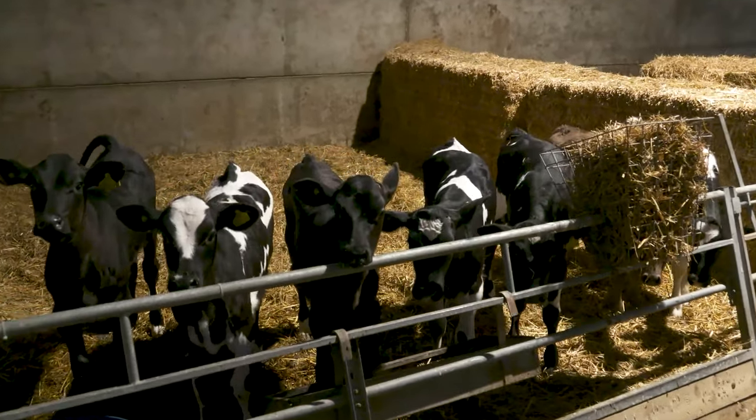Corn is given ad-lib from day one — always cleaned and fresh, topped up twice a day. It's important to develop the rumen and increase growth rates from an early age. We see calves as early as day seven start munching through the corn. When calves are born — bull or heifer — they're all treated the same: we weigh them, record that information, dip their navels, tag them, and place them in the appropriate pen.